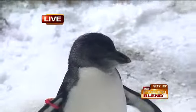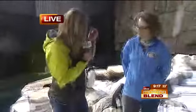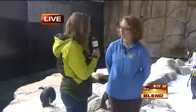And here to tell us a little bit more about them and share some penguin facts today is Stephanie Hittner, the curator of birds. How are Peyton and his siblings doing?